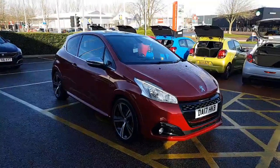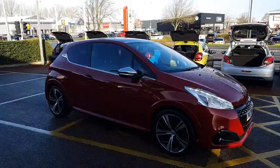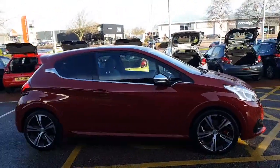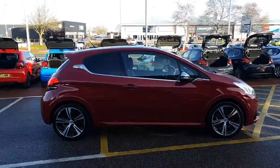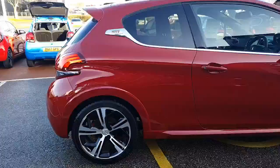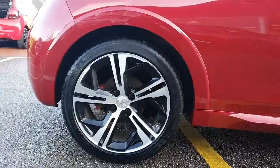Hello everyone, it's David from Swan's Way Chester Peugeot. Here we have a fantastic 2017 17-plate Peugeot 208 GTI. Very nice to have this in stock — they do not last long. This particular one is in Rioja Red with 17-inch diamond cut wheels, which I think look the part, especially with the gloss black inlays there.